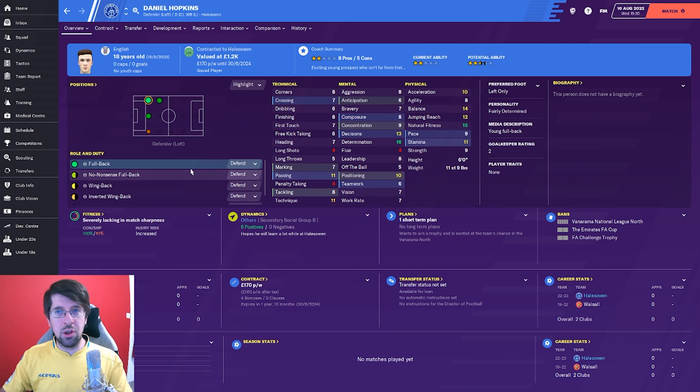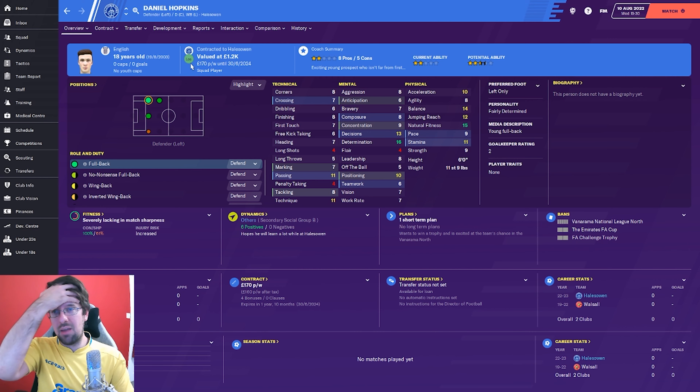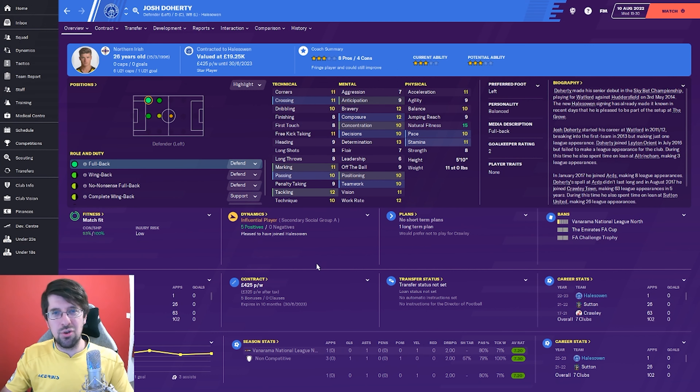Next one through the door is another young left back called Daniel Hopkins. I might have brought him in with a little bit too much excitement. Free transfer so we didn't have to pay anything for him, but I just don't think he's going to get any game time. I'll put him on to try and loan him out, see if we can get him some game time somewhere. But I think I dropped the ball on this one, because I saw him as a free agent and thought we've got to get this lad in because he is class - technical's superb, mentals are very good for this level, and physicals are pretty good as well. So I'm very happy to pick up Josh Doherty on a free transfer.